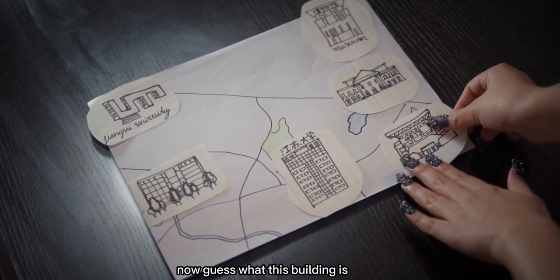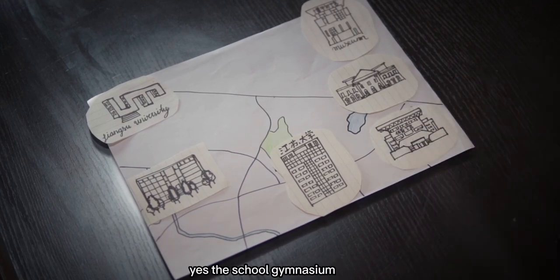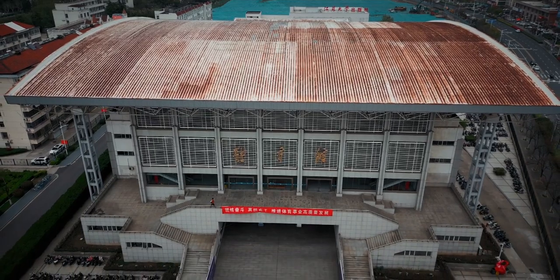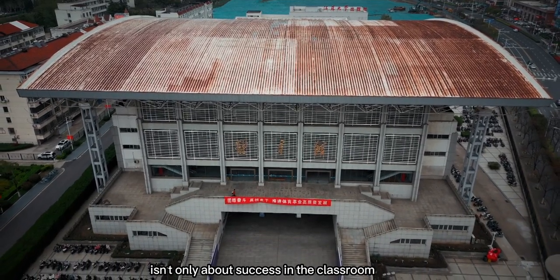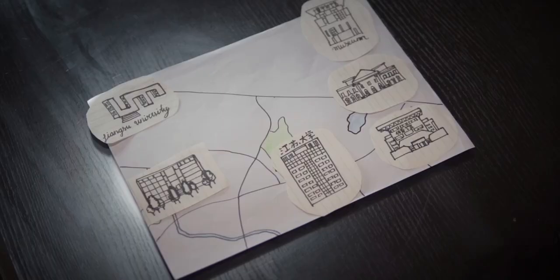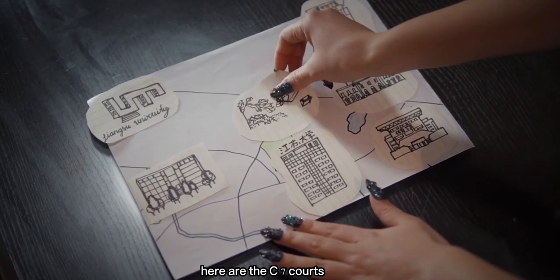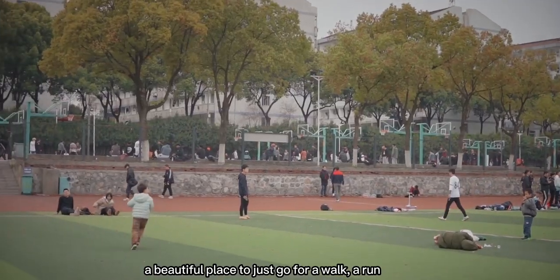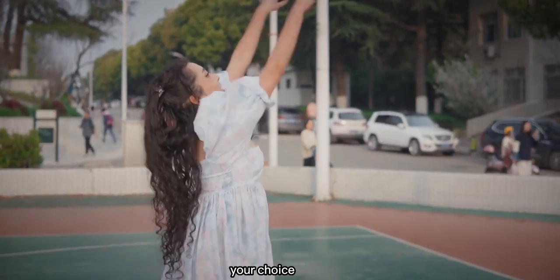Guess what this building is? Yes, the school gymnasium. Looks like an Olympic stadium, right? Jiangsu University isn't only about success in the classroom, but also on the courts. Speaking of courts, here are the C7 courts — a beautiful place to just go for a walk, a run, or play football or basketball. Your choice.